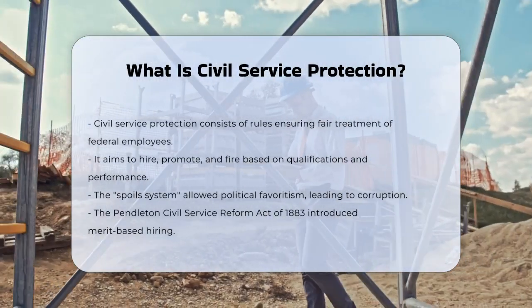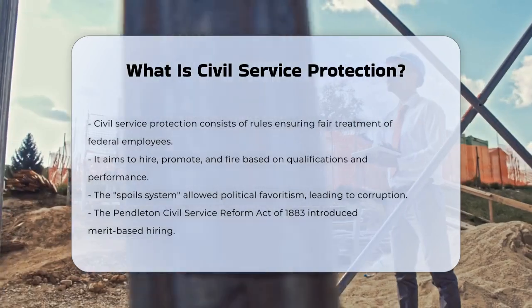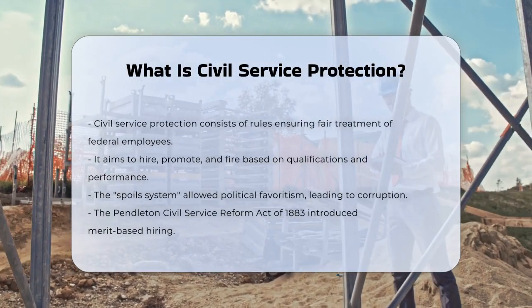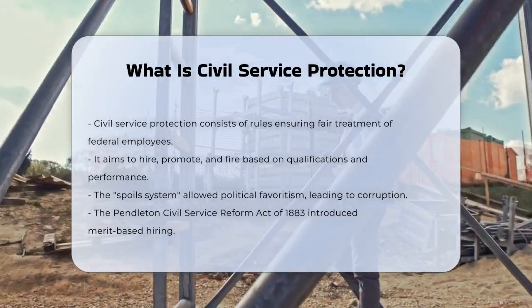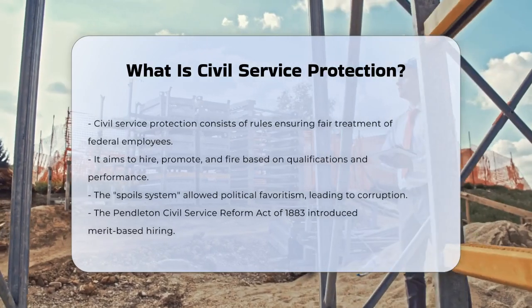Civil service protection is a set of rules and laws designed to ensure that federal government employees are hired, promoted, and fired based on their qualifications and performance, rather than on political favoritism or other unfair reasons.